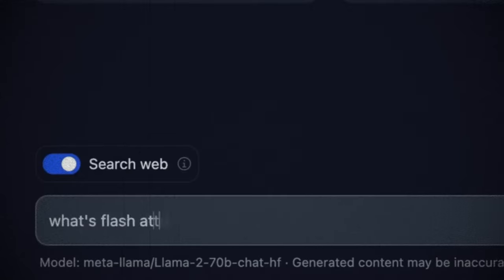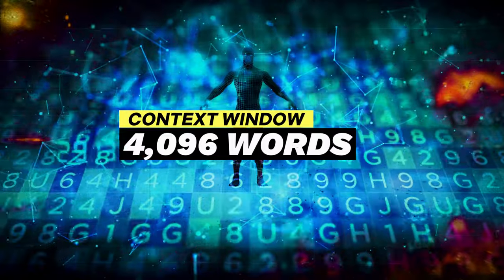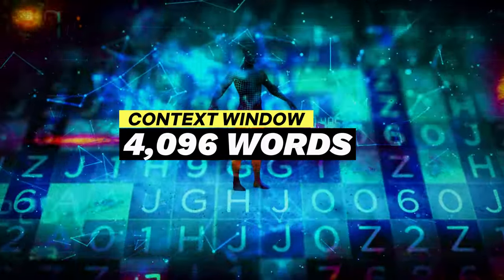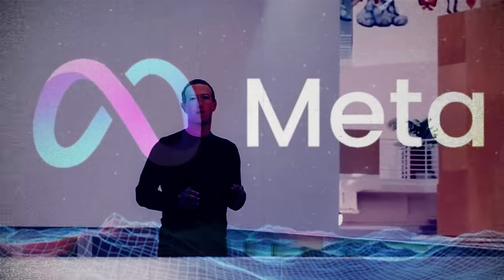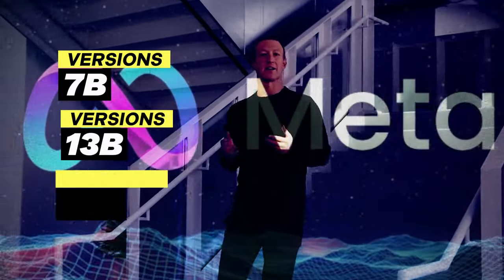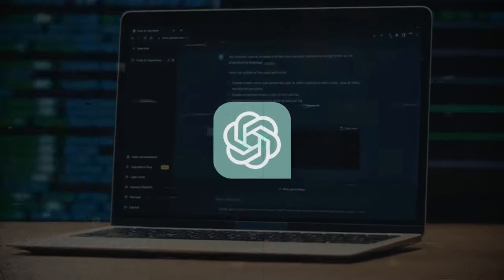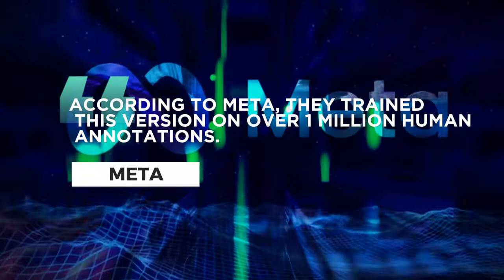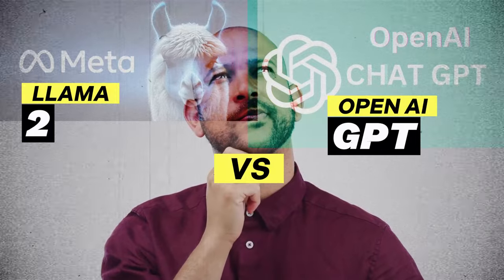Llama 2 is Meta's pre-trained LLM model, trained on over 2 trillion tokens, with a context window of 4,096 words. Meta is releasing Llama 2 in three versions: the 7B, 13B, and 65B models. There are also fine-tuned models developed to run chat applications, just like ChatGPT. According to Meta, they trained this version on over 1 million human annotations. This begs the question: can Llama 2 be compared to OpenAI's GPT models?